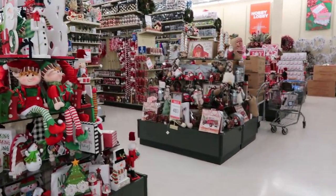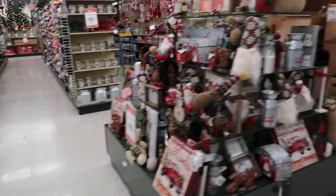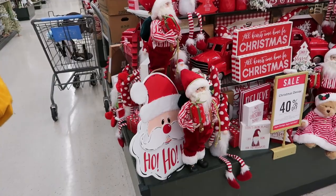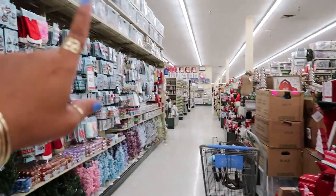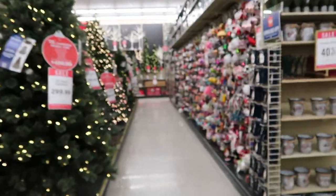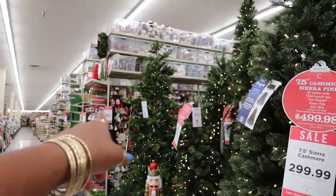Okay, the little table where they had the gingerbread stuff was over here. I don't know if they moved it. Yeah, they moved it — so all the little gingerbread stuff that was back here is what we just looked at over there.